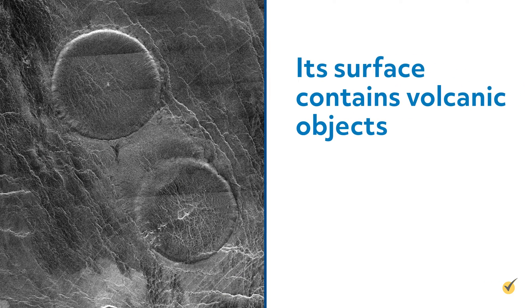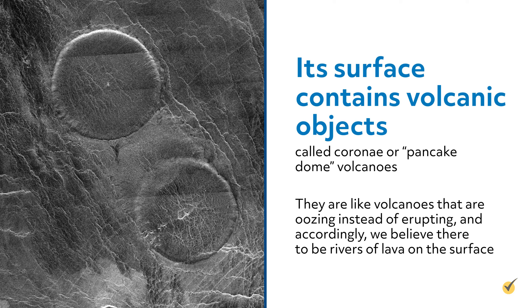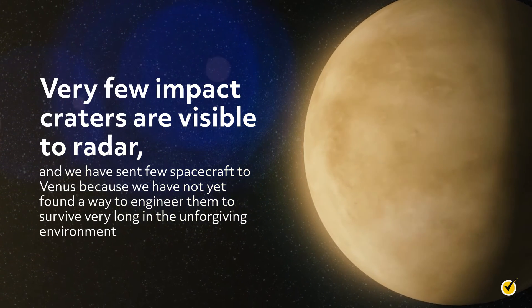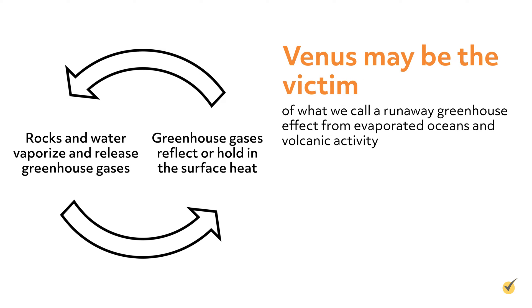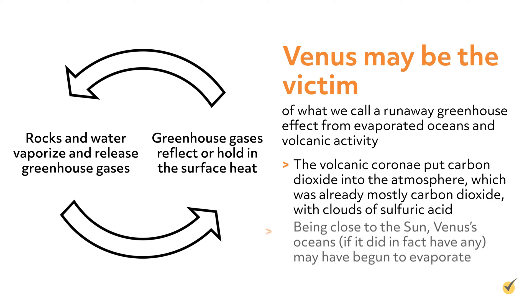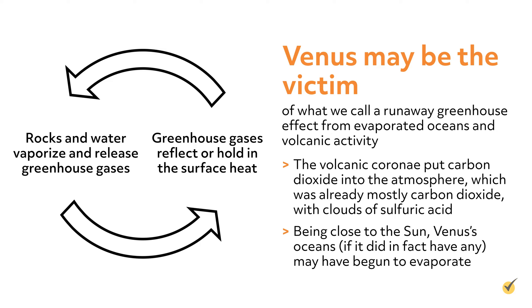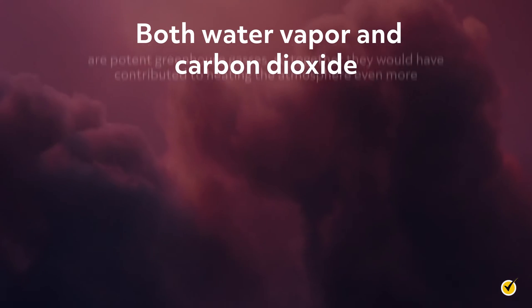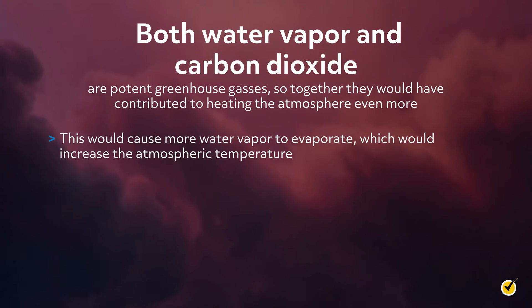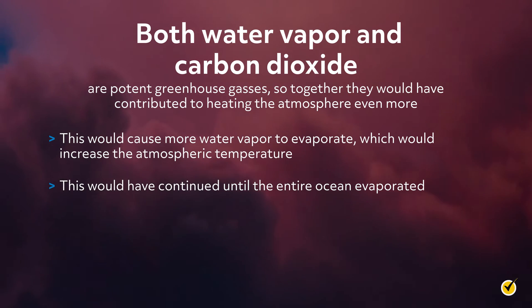Its surface contains volcanic objects called coronae, or pancake dome volcanoes. They are like volcanoes that are oozing instead of erupting, and accordingly, we believe there to be rivers of lava on the surface. Very few impact craters are visible to radar, and we have sent few spacecraft to Venus because we have not yet found a way to engineer them to survive very long in the unforgiving environment. Venus may be the victim of what we call a runaway greenhouse effect from evaporated oceans and volcanic activity. The volcanic coronae put carbon dioxide into the atmosphere, which was already mostly carbon dioxide, with clouds of sulfuric acid. Being close to the Sun, Venus's oceans, if it did in fact have any, may have begun to evaporate. Both water vapor and carbon dioxide are potent greenhouse gases, so together they would have contributed to heating the atmosphere even more. This would cause more water vapor to evaporate, which would increase the atmospheric temperature. This would have continued until the entire ocean evaporated.